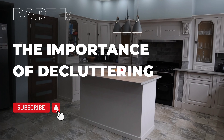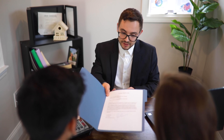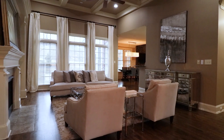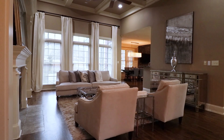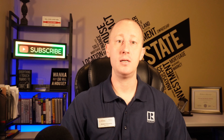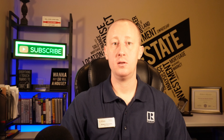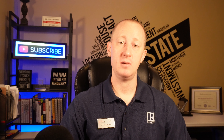Decluttering your house before listing can have a significant impact on its presentation and the offers you receive. A clutter-free space looks more spacious, inviting, and lets potential buyers envision themselves living there. Anything that's dirty or broken needs to be cleaned, fixed, or removed. Anything that reminds potential buyers that you're still living there is a distraction and it needs to be removed.